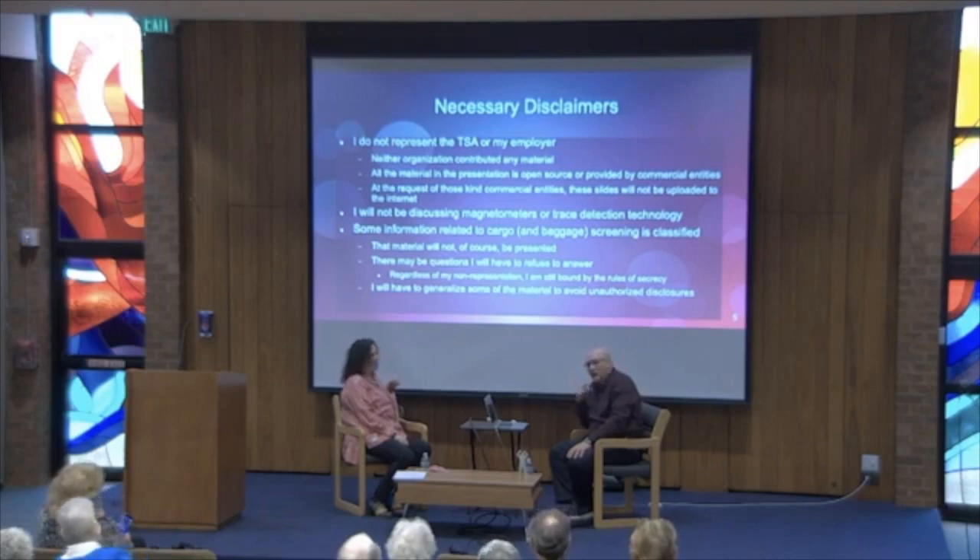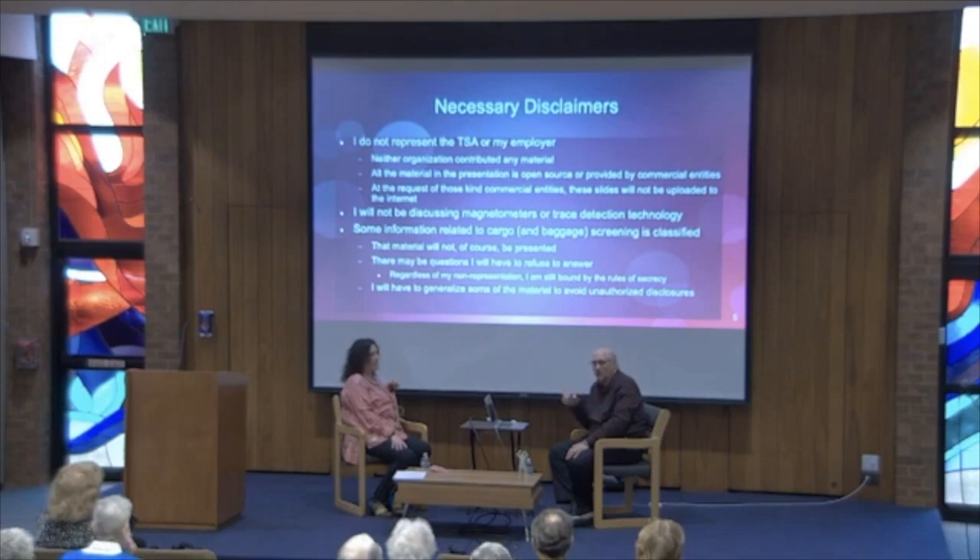For those watching online or who might want to watch later, yes, it's being recorded. I will have to take the recording down because there's some material that these companies don't want on the internet — it's not proprietary, but they just don't want it out there. I'll blur that section and put it back up, so the recording will be a censored one.